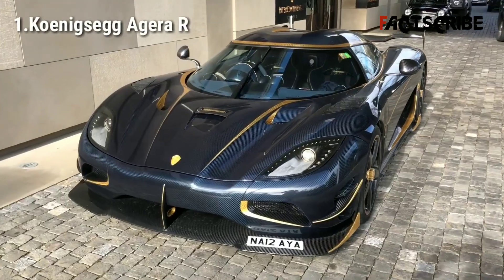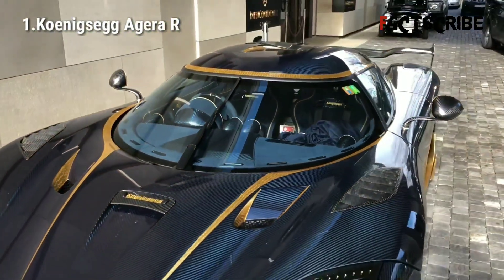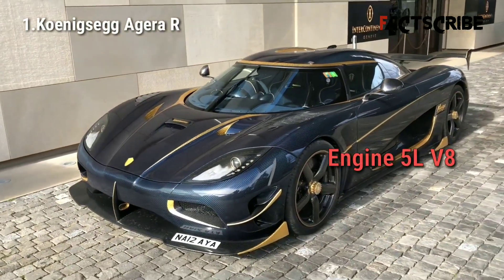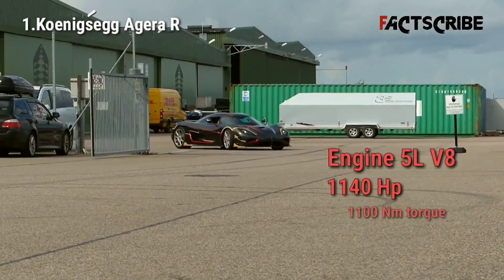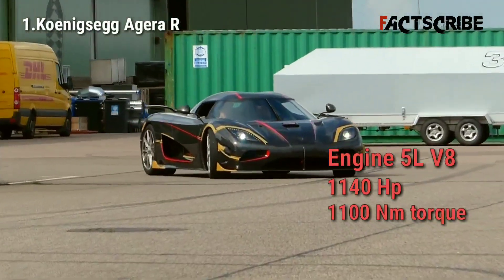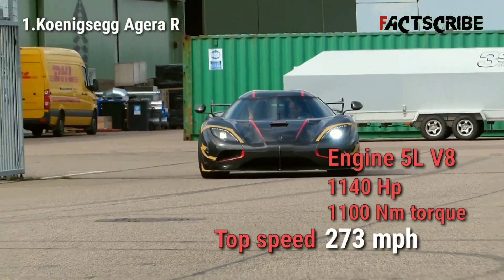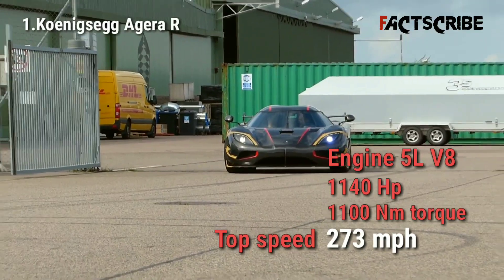In 2017, Koenigsegg shattered all the top speed records and came to be known as the fastest production car in history. The Agera R hypercar features a 5-liter turbocharged V8 engine that produces 1140 horsepower and 1100 newton meters of torque. This car can hit a top speed of 273 miles per hour, currently making it the fastest car in the world.